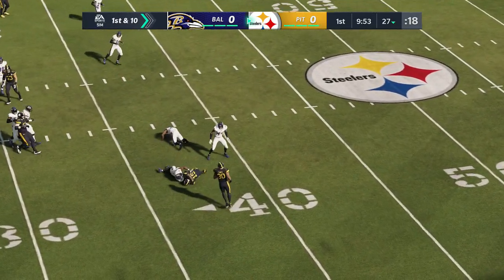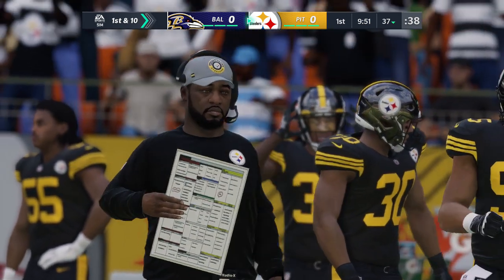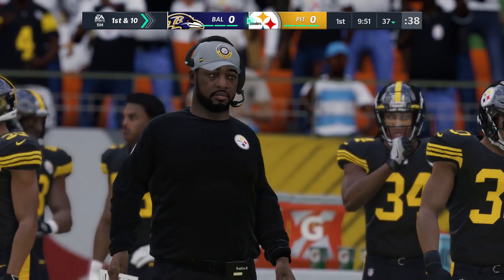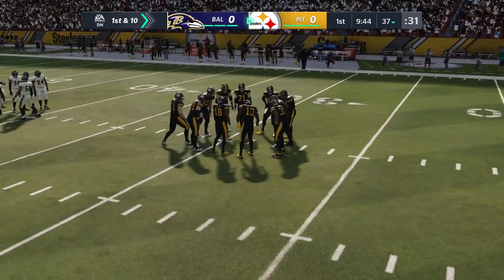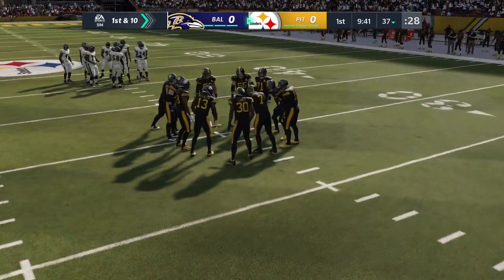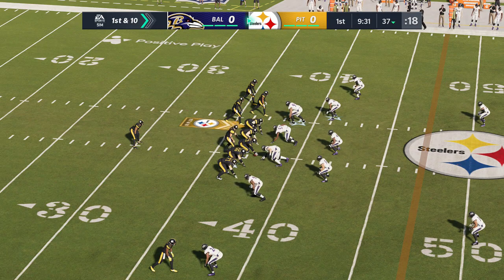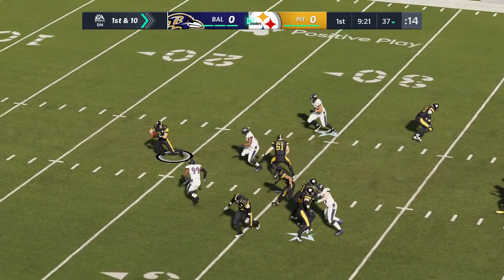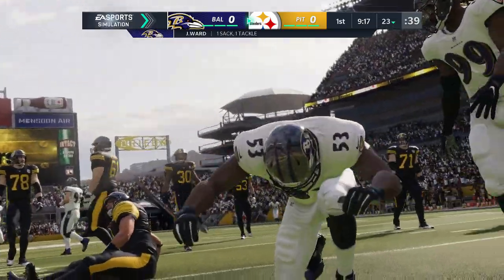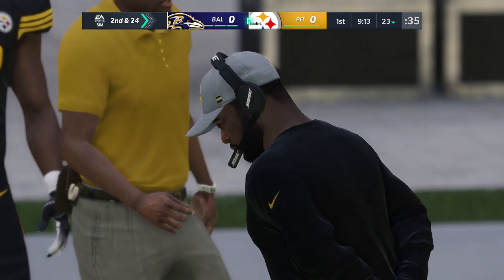Roethlisberger on first down, hitting JuJu on the slant, taken down but able to slip across the 35 — a gain of 10 to start the drive, and by a few inches, that'll be a first down. Then Roethlisberger drops back and goes down — a coverage sack, took too long to get rid of it. Jihad Ward gets credit for the sack and a loss of 14 yards.